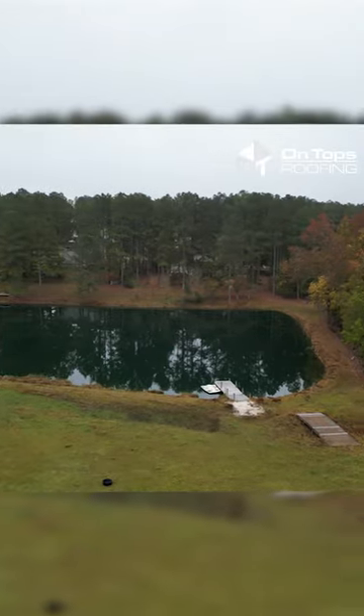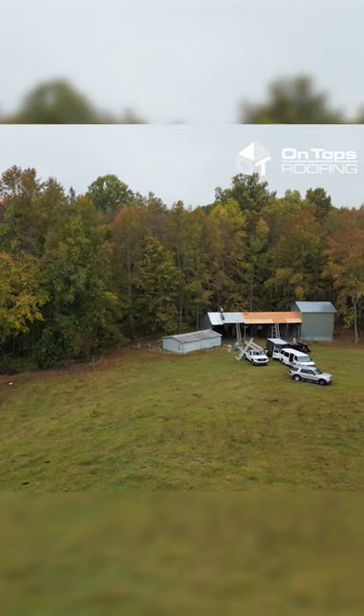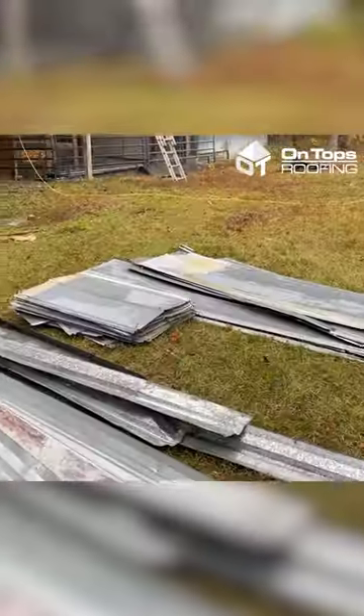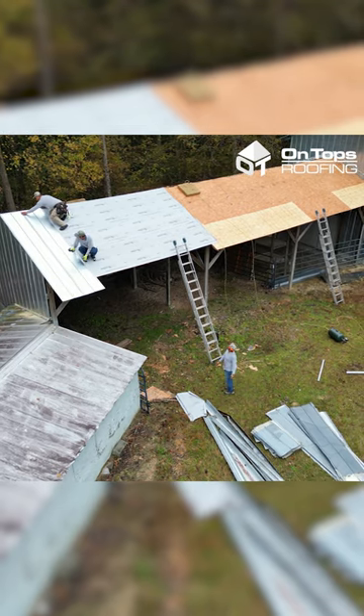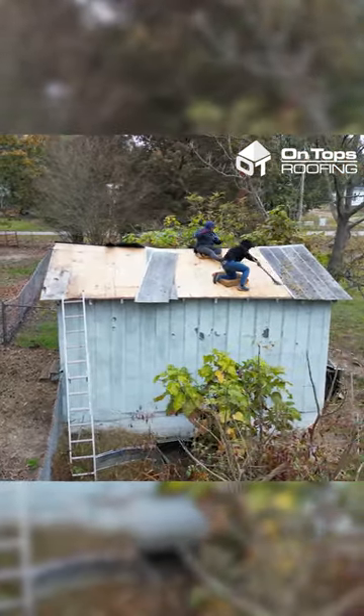I'm Jonathan with On Top's Roofing and today we are here at McGee's Crossroads. We are tearing off the metal on an old barn, a run-in shelter for some horses. The metal was damaged during a storm recently, Hurricane Ian, and part of that damage allowed for us to replace the front side of this roof and all the metal on a hay barn that's close by.